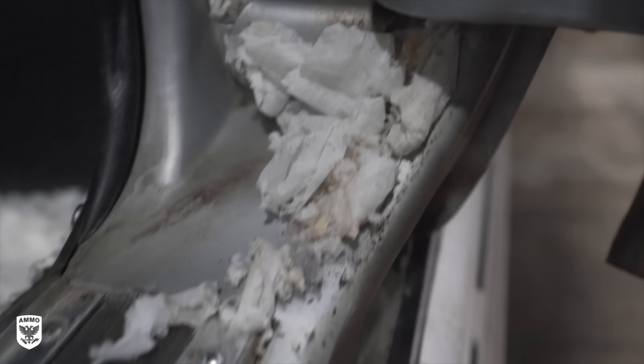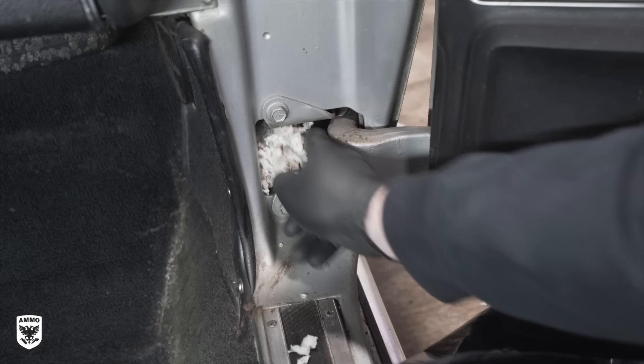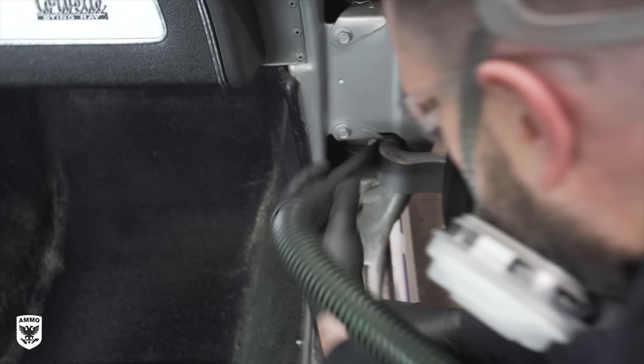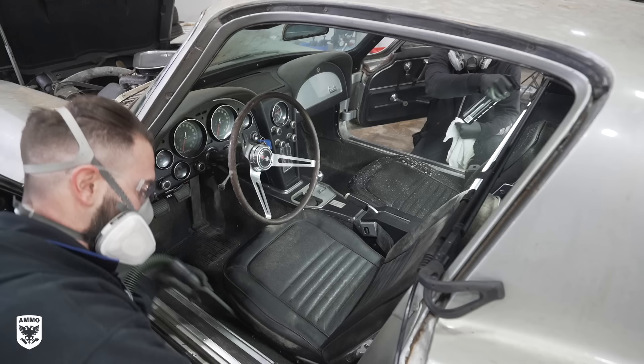Behind the seats we actually found a few acorns from a furry friend, but the interior was in surprisingly good shape overall. As we were preparing for the initial sweep phase, Dan noticed a few more pieces of paper jammed into the door hinge that seemed like it would never end. Once he was all done removing the paper, he continued with what we call a sweep — an initial quick vacuum to get a better idea of what's going on in the car and how the material is reacting, and to prevent junk from clogging the shampoo machine in a future step.